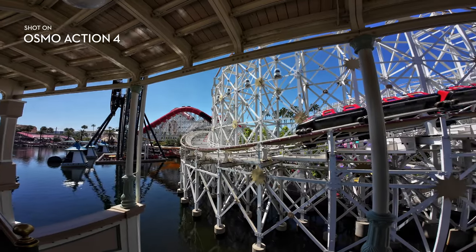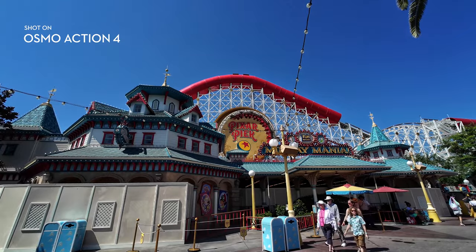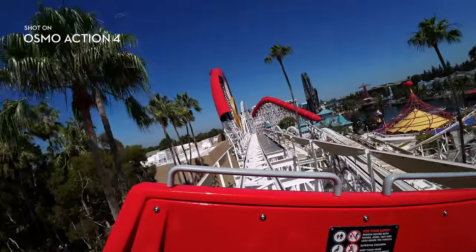Showtime. We're also filming in 4K 120 frames per second, so we can slow this footage down later to see what I missed while I was screaming internally for my dear life.